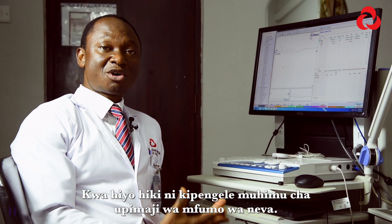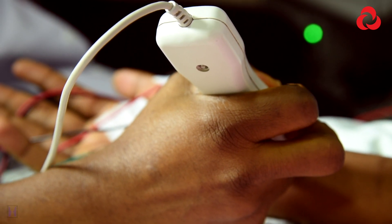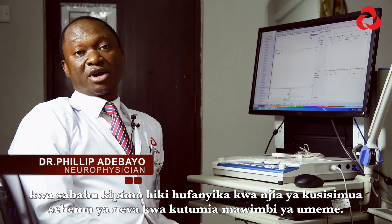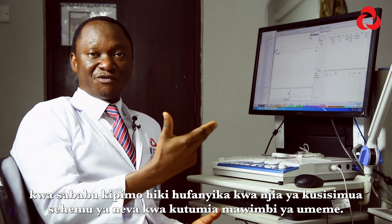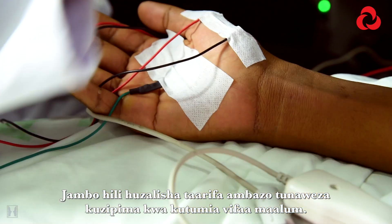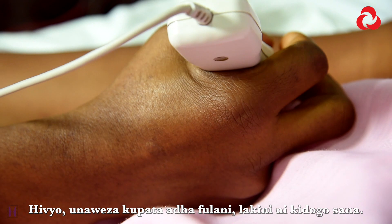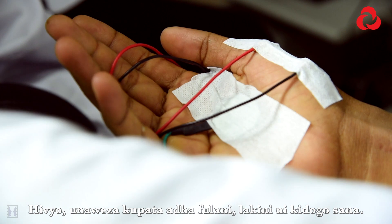This is an essential component of testing the nervous system. The nerve conduction test is not painful. However, it could come along with some discomfort because this test is done by stimulating a segment of your nerve with a little electrical shock. This generates the kind of impulse that we are able to record with the electrodes. So you will experience some discomfort, just like a little shock, but it's very, very mild.